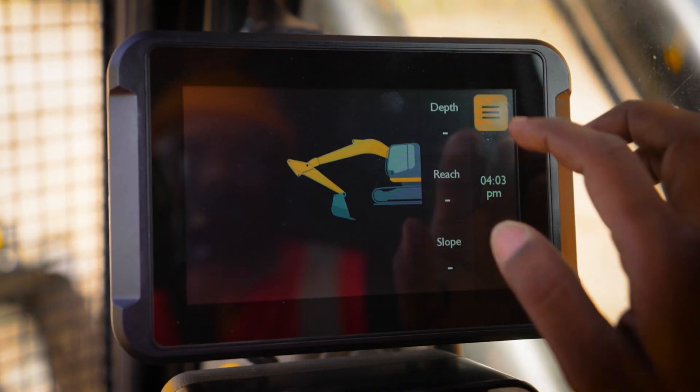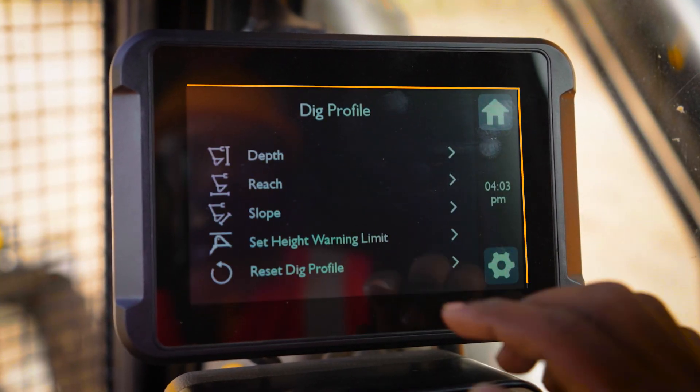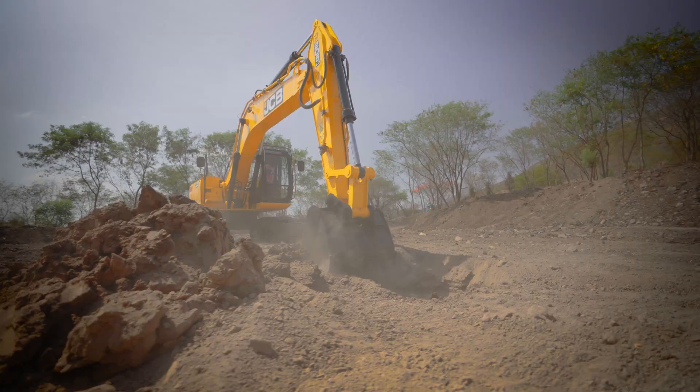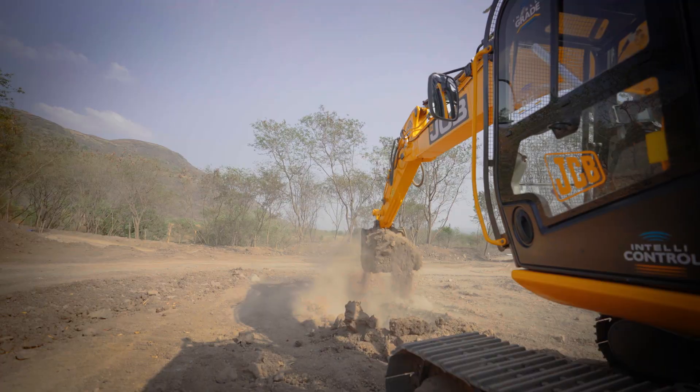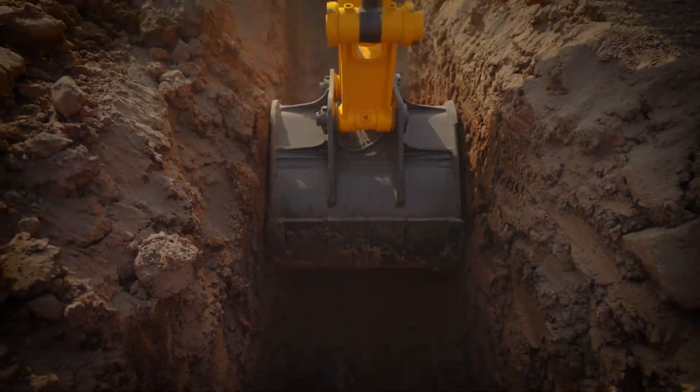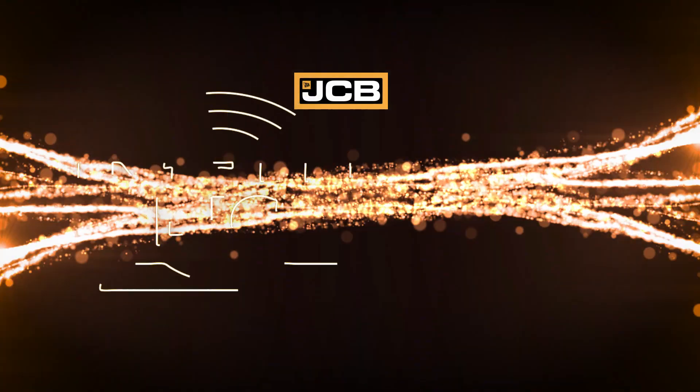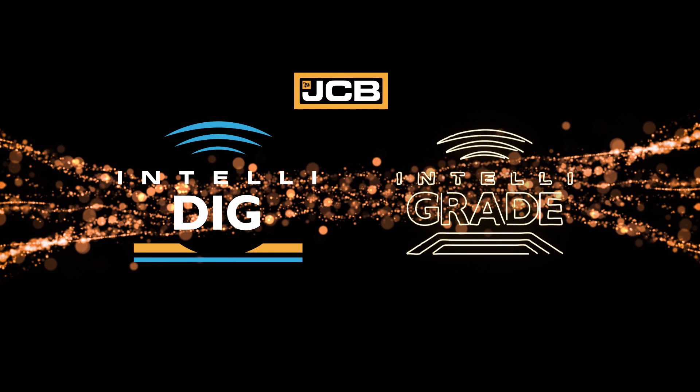With easy user interface, advanced technological features and 24/7 LiveLink connectivity, JCB is all set to unearth superior digging performance. With JCB IntelliDig and IntelliGrate, experience the next level of intelligent excavation.